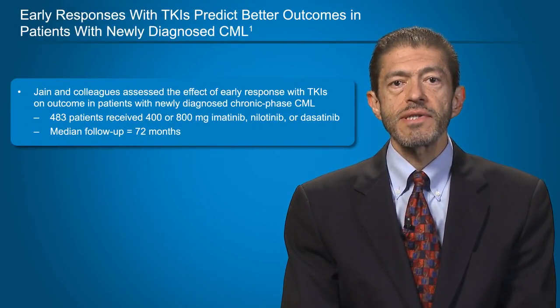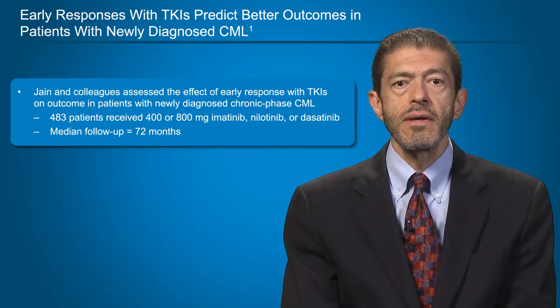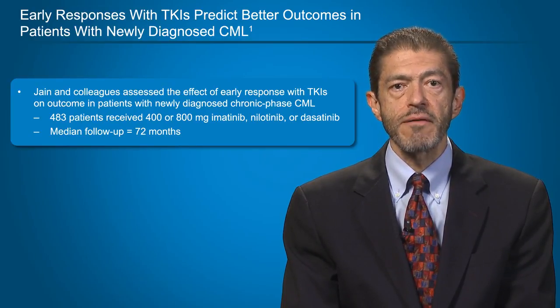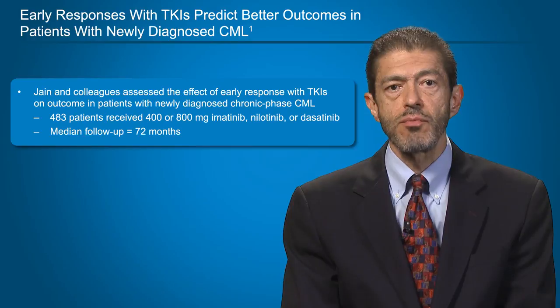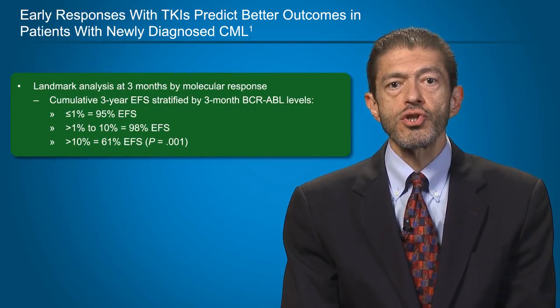A great deal of evidence shows that achieving an earlier or faster response is an important predictor of outcome. Jain and colleagues, for example, assessed the effect of early responses with TKIs on outcome in patients with newly diagnosed chronic-phase CML. Among 483 patients who were treated as initial therapy with either 400 mg of imatinib, the standard dose, or a higher dose of imatinib at 800 mg, or with nilotinib, or with dasatinib.